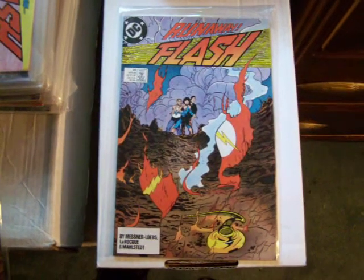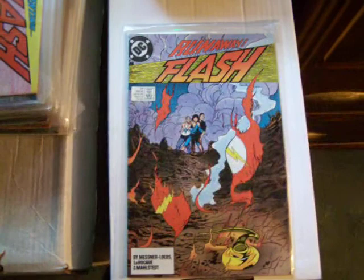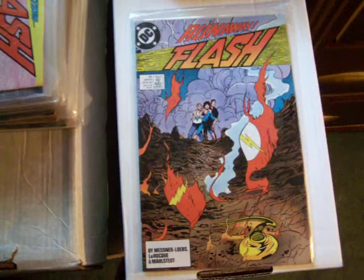Hi, here are a bunch of back issues of the Flash comic. It used to be a TV show. The original version happened in the 1940s. These are modern to silver age — probably 70s and 80s for today.